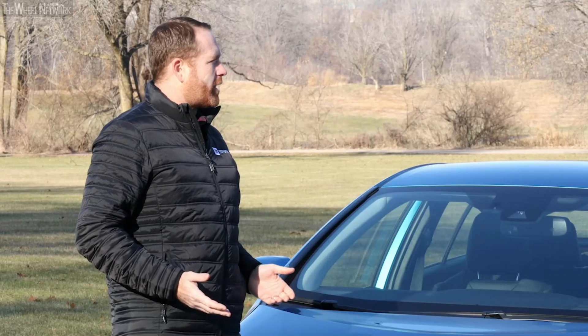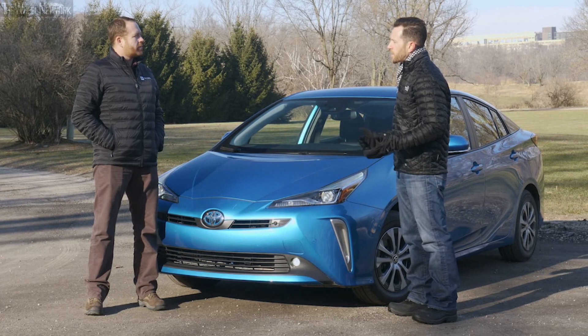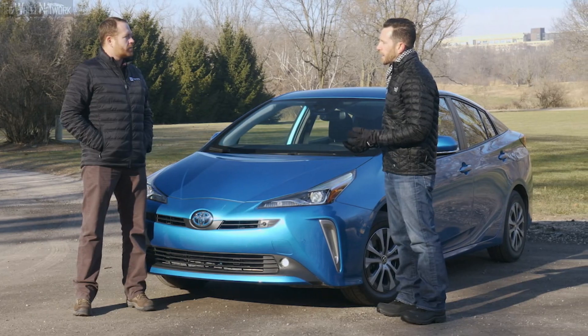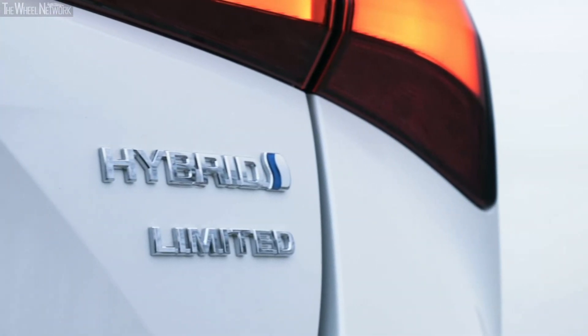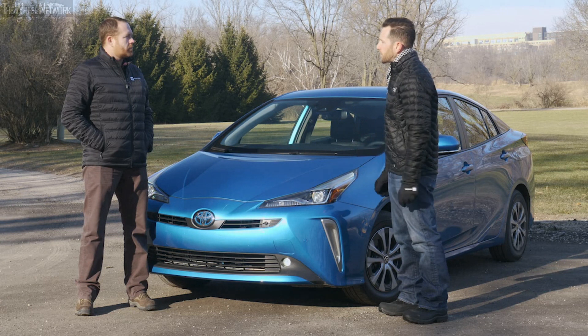So how has the grade strategy changed for 2019? We've moved from our traditional numerical system over to something that's more standard within the Toyota lineup, offering an L-Eco, an LE, an XLE, and a Limited. We've also taken our build configurations from 22 down to 11 by simplifying the packages on the vehicle as well.